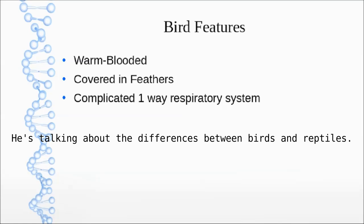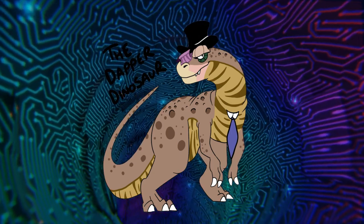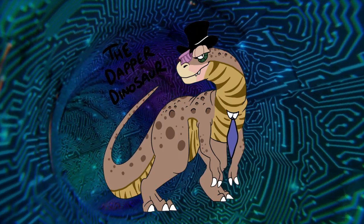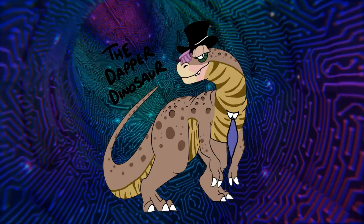Birds have a complicated one-way respiratory system — very different, and it's the only kind of vertebrate with this kind of respiratory system. Except that pterosaurs and theropods also had these kinds of respiratory systems, and we know that sauropods had extensive air sacs around the spinal column, so they seem to have had it as well. Additionally, some lizards have a simpler but still similar respiratory arrangement.